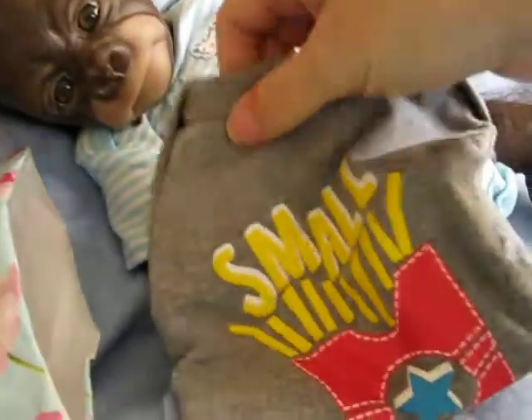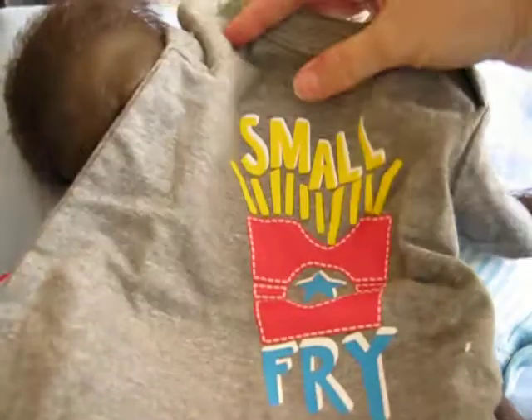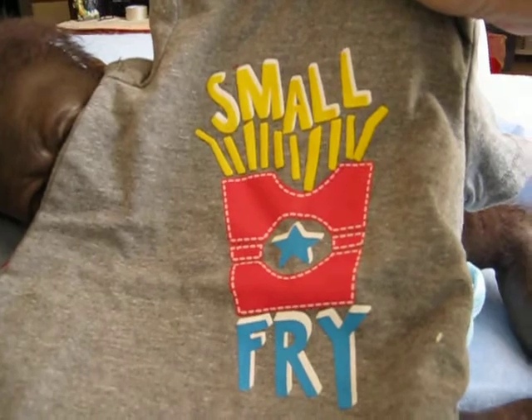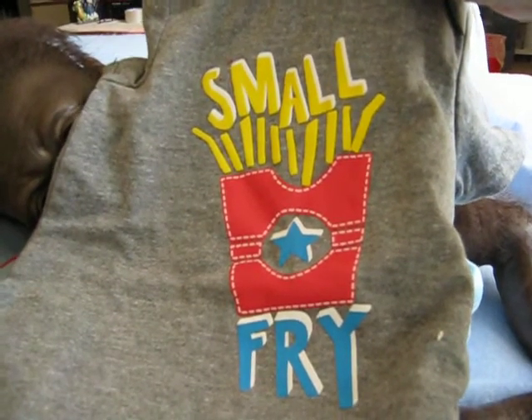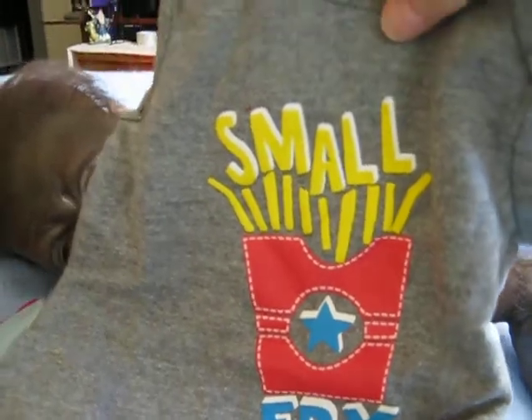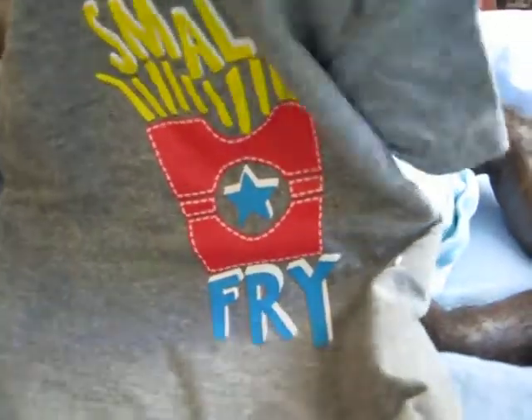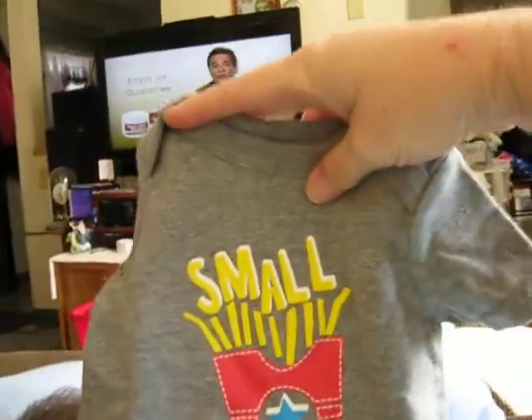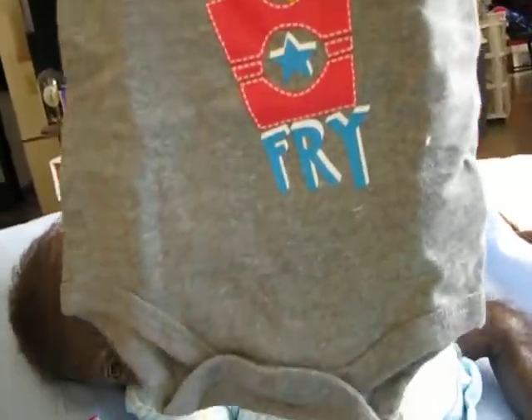Oh, how cute! It's a dark gray onesie and it says 'Small Fry.' Isn't that adorable? And his little picture is a french fry — it's like from who knows where, but similar to like McDonald's or something. Isn't that adorable? And it is newborn size. Isn't that cute? That will look adorable on my new boy.